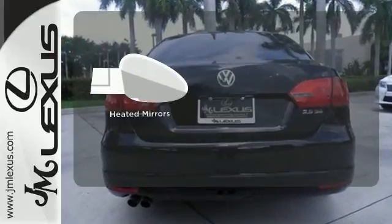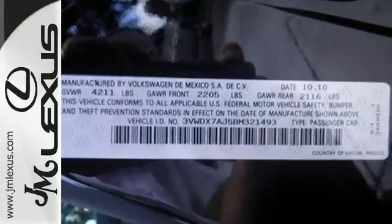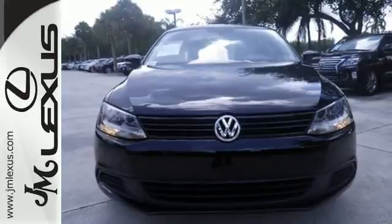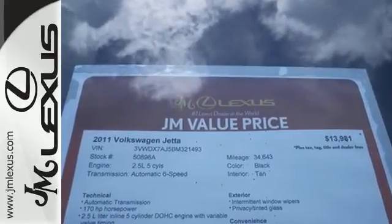The heated mirrors let you see behind you without all the work. The ever-popular Jetta offers affordable luxury, elegant styling, and the always rock-solid Volkswagen reliability. Come on in today and see it for yourself.